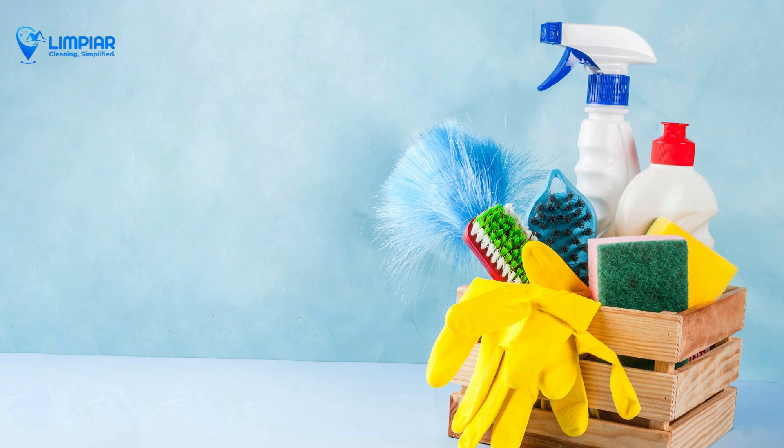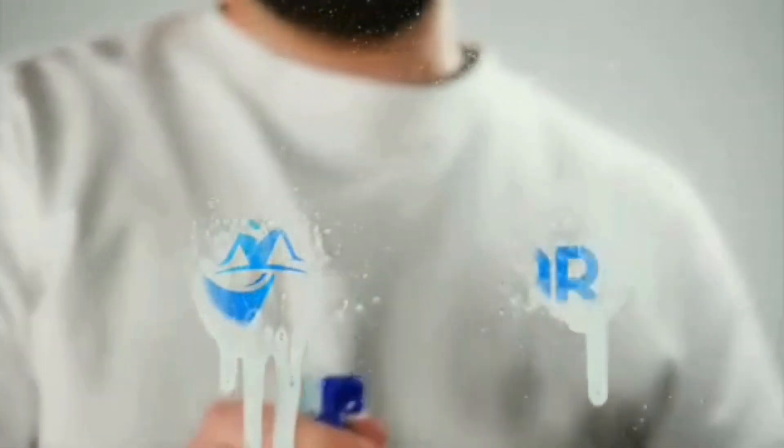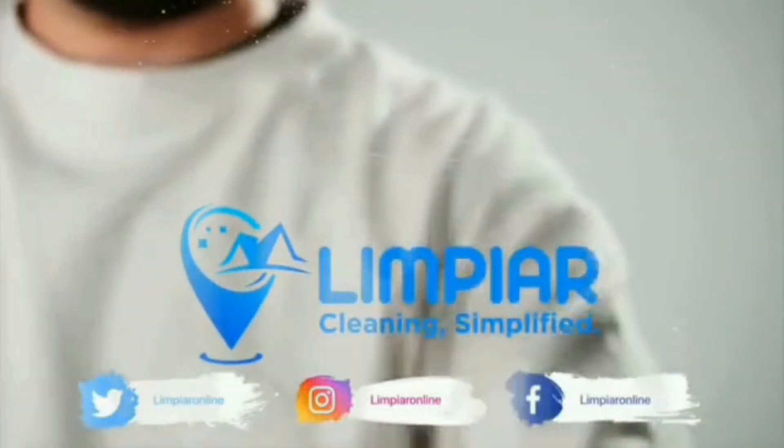Choosing the best cleaning products for your home doesn't have to be overwhelming. Follow these tips to find what works best for you. If you found this video helpful, give it a thumbs up and subscribe to Limpiar for more cleaning tips and tricks. See you next time. Subscribe now and click the bell icon for updates on our latest video.